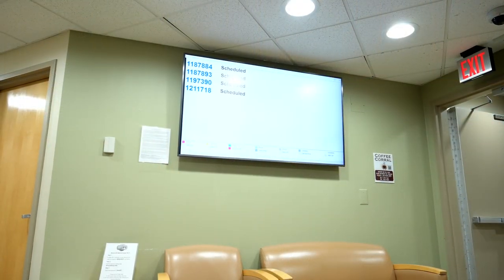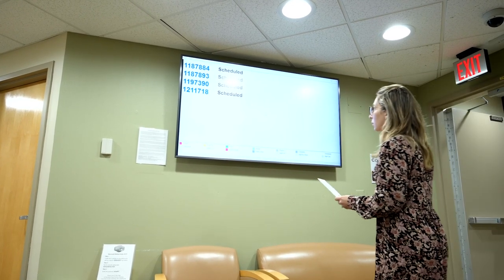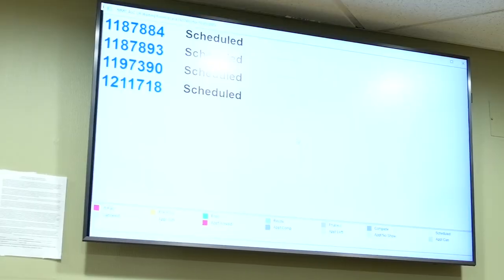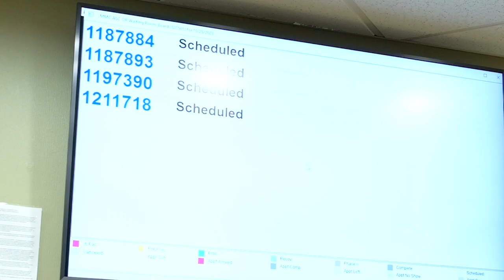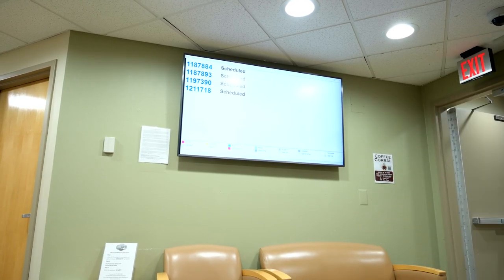For patients younger than 18, two parents or adult guardians may stay. Remember that no more than two adults per patient are permitted in the waiting room. To keep your family member or friend informed on the status of your surgical procedure, our surgical services department has implemented an electronic status board that lets you track your progress throughout your stay with us.